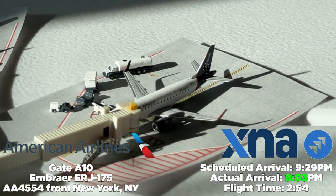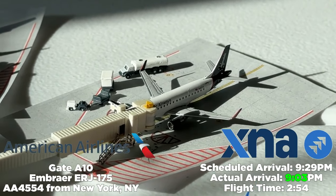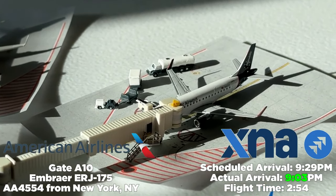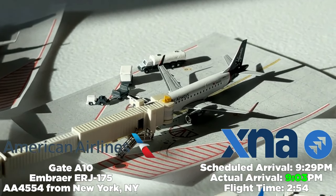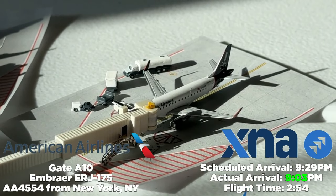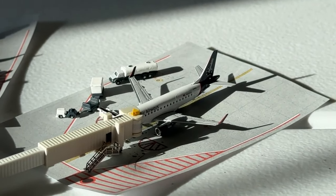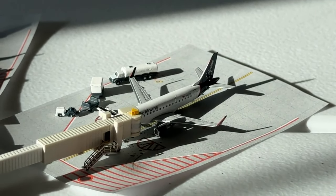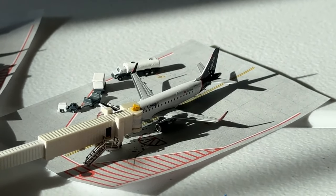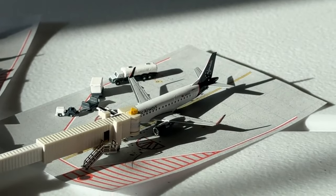At gate Alpha 10, we have a Republic Airways house livery Embraer E175 operating as American Airlines flight 4554 from New York LaGuardia International Airport. Scheduled to arrive at 9:29 PM, it arrives early at 9:03 PM — a two hour and 54 minute flight, one of the longest from XNA. New York has been a really big staple here, added sometime in late 2021, and it's been cool to see this service develop.